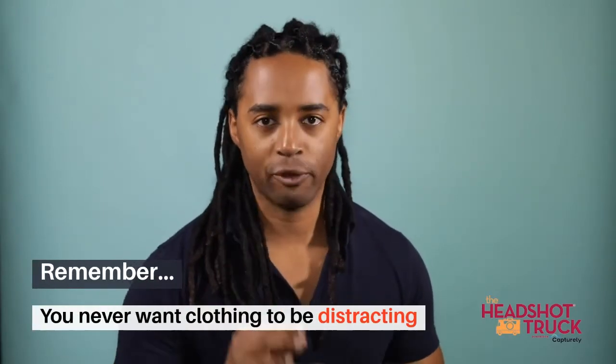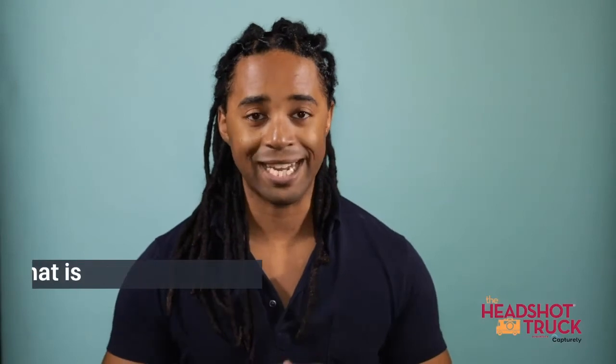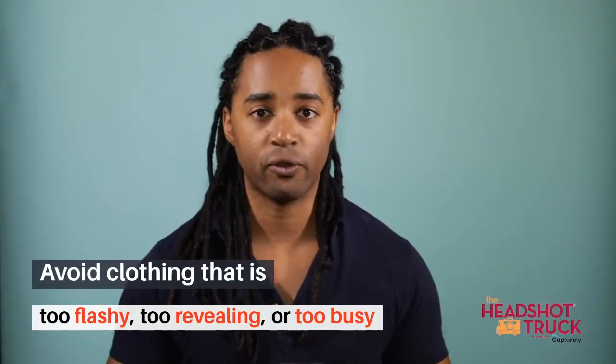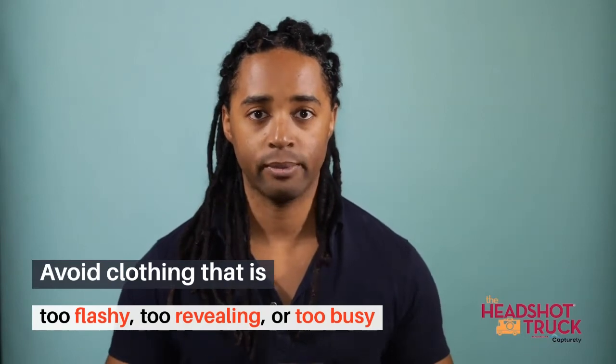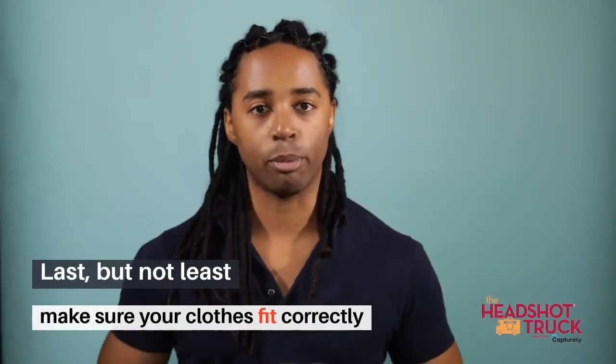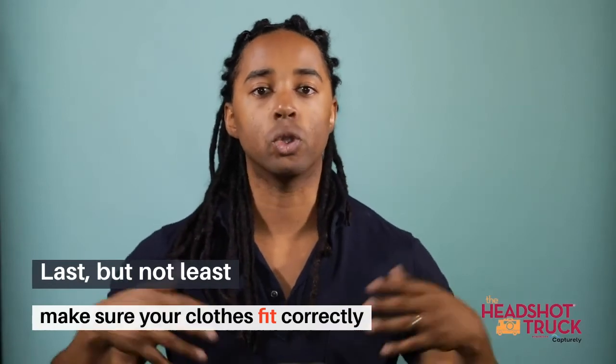Remember, you don't want to distract from your face, so choose clothing that isn't too flashy, exposes too much skin, or distracts from the look you are going for. And last but not least, whatever you wear should be flattering and fit your body type. A jacket that is too large or a shirt that is too small can be distracting.